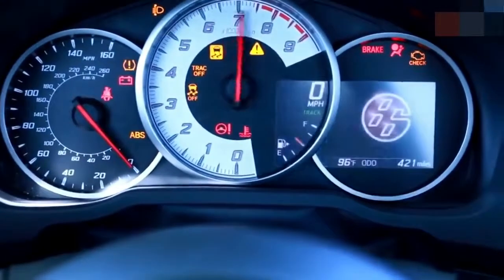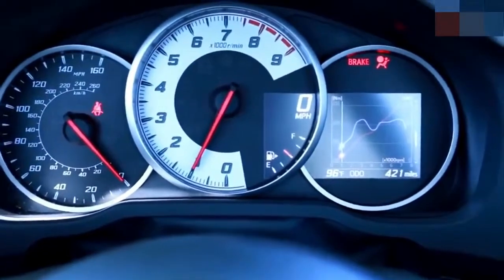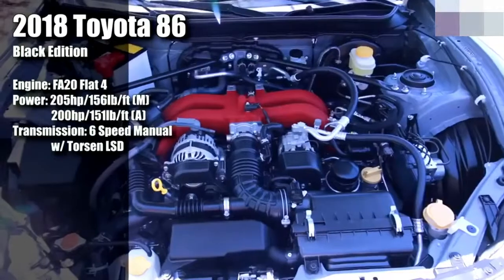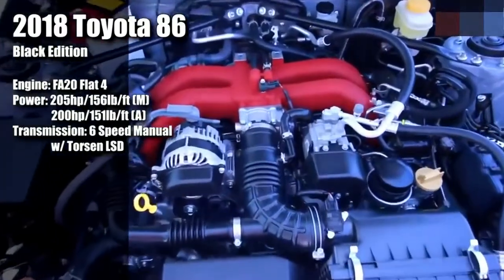When you start the car, a little 86 logo pops up on the screen along with a lot of beeps. You can hear a slight boxer rumble to it. The boxer rumble isn't really that pronounced with the FA20, but you could put some UEL manifolds on this thing and it would definitely burble — that's how I'd have mine.